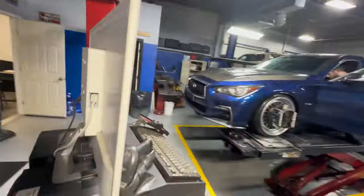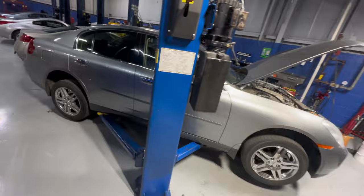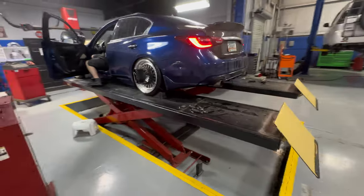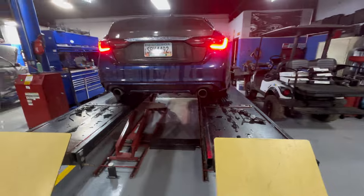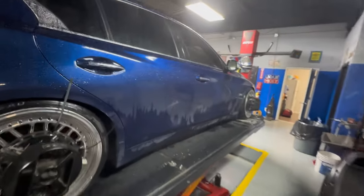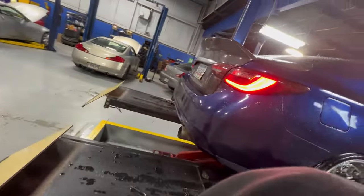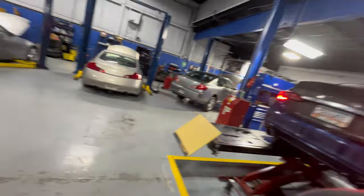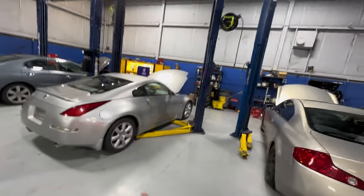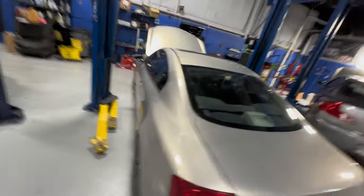I'm gonna have him explain the alignment process. Stock-ass G car looking good. I really want to get rid of this chrome — it's really pissing me off. That 350Z is a project car — not gonna lie. 350Zs can make a lot of power, a lot, but you gotta know what you're doing. If you don't, you're gonna blow the motor.